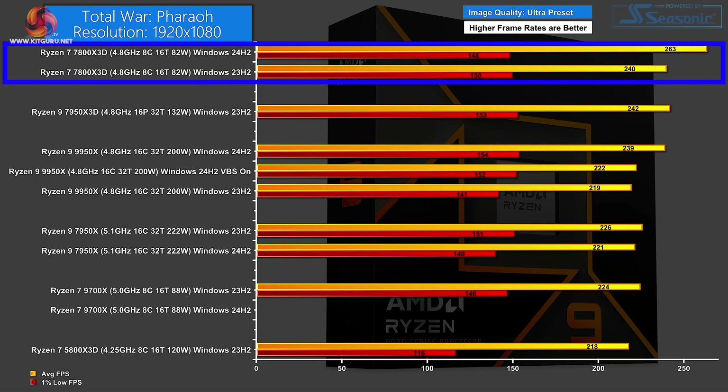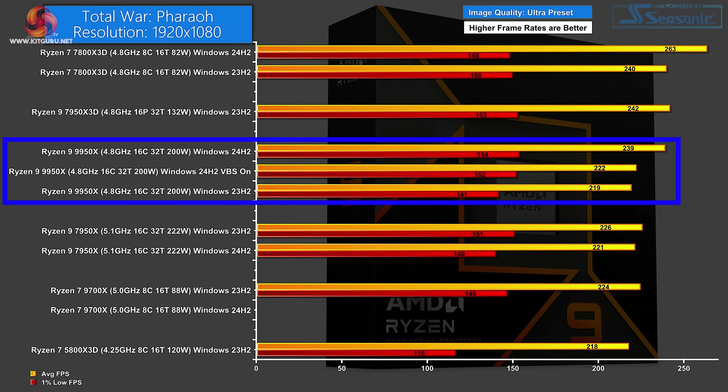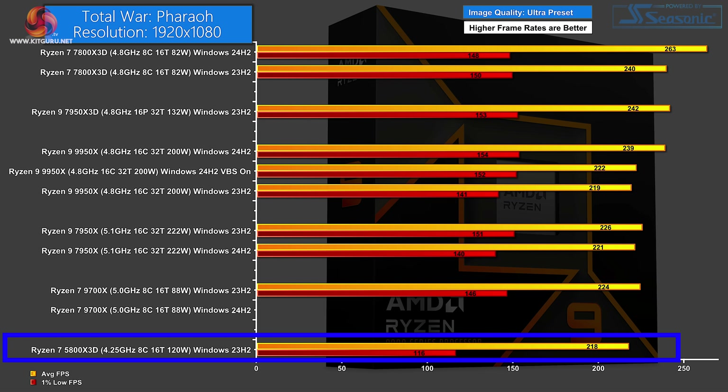Moving on to Total War Pharaoh at 1080p, still on Ultra preset, the figures settle down. Top of the chart: the Zen 4 Ryzen 7 7800X 3D — 263 FPS on new Windows, 240 on current. The Zen 4 Ryzen 9 7950X 3D leaps up the chart, and then we have the Zen 5 Ryzen 9 9950X — new Windows beats new Windows with VBS, with a significant VBS overhead of 17 FPS. The Zen 4 Ryzen 9 7950X shows current Windows ahead of Windows 24H2. The Ryzen 7 9700X was fine on current Windows, but again refused to start on Windows 24H2. Bottom of the chart is the Zen 3 Ryzen 7 5800X 3D.